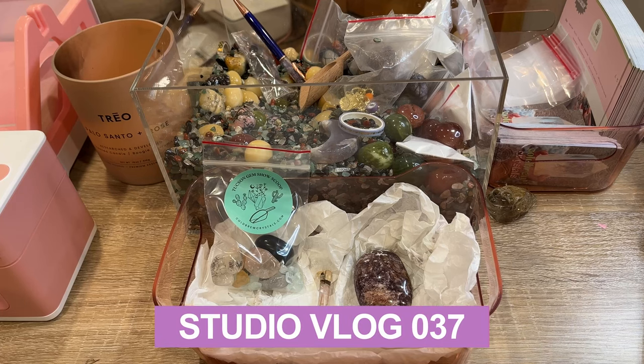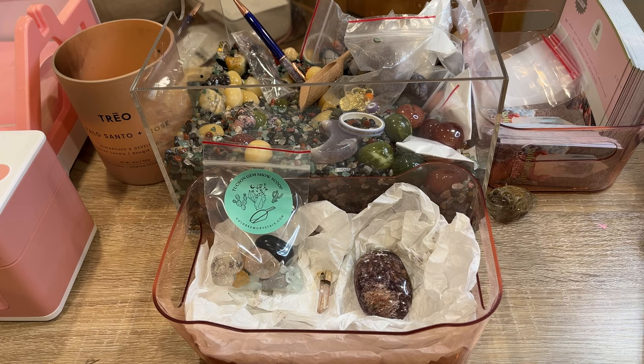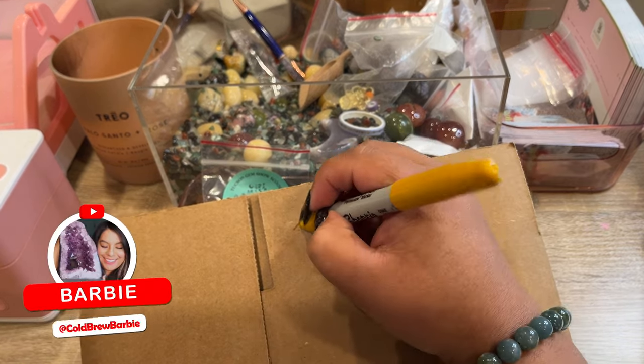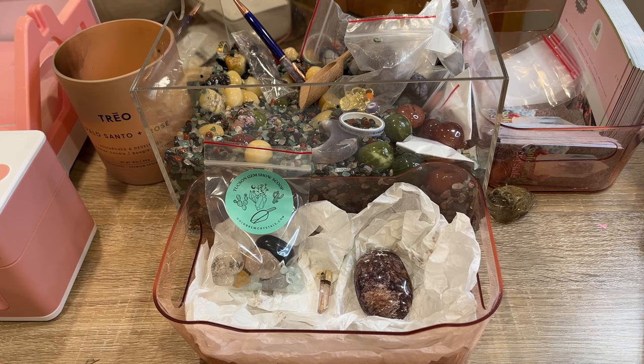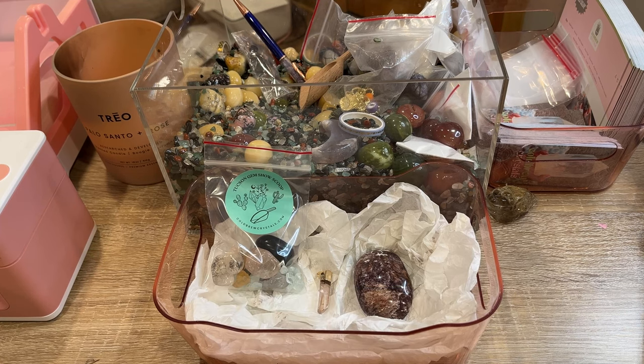Welcome back to another studio vlog. We're gonna jump right in because we have so many orders to get through today. We'll start with our first order — she left a really nice note. She says: 'Hello Barbie, I would love to see this order packed on your YouTube channel because my eight-year-old daughter would love to see it.'